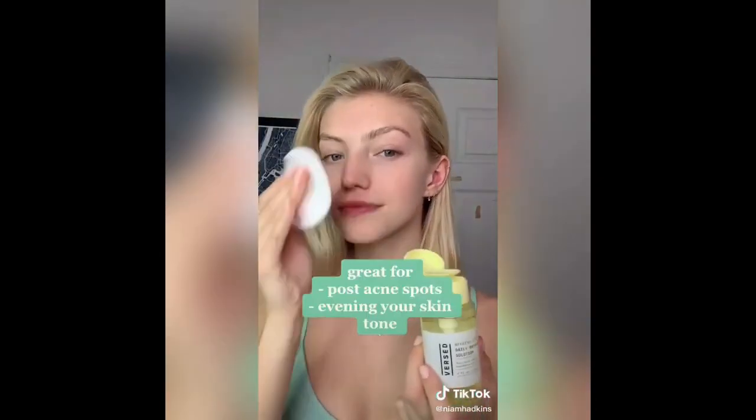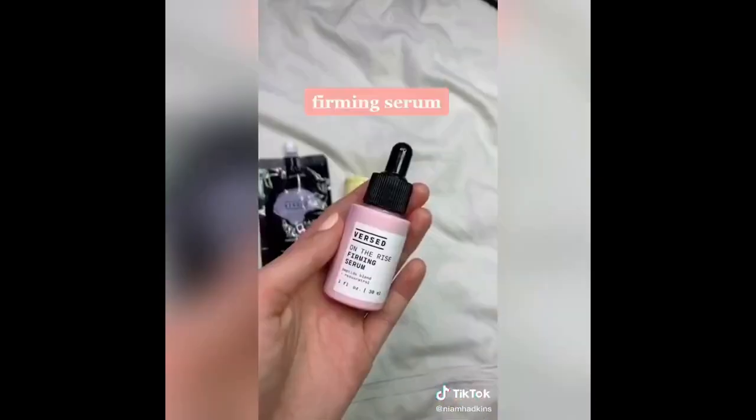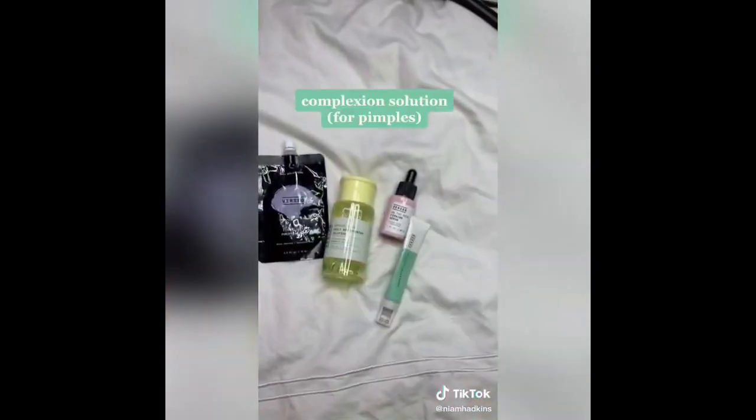This is a brightening toner. I secretly like this extra because the pump top means I can't spill it and waste it. This stuff is great for post-acne spots and evening your skin tone. This is a firming serum — it's made for aging skin, but it's never too early to look after your face.